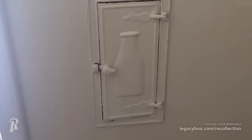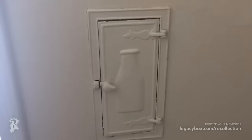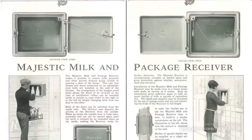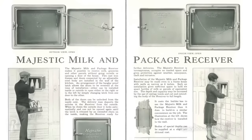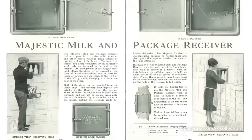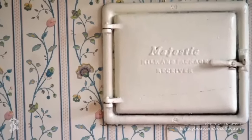Home milk delivery was common practice during the first half of the 20th century. To make delivery easier, many homes had a milk door that could be used to receive milk and other dairy products. You could also put your empty glass bottles there so they could be picked up. The small door was situated on the exterior of the house, with a door that opened from the outside and another that opened from the inside, so you could retrieve your milk from the insulated box.